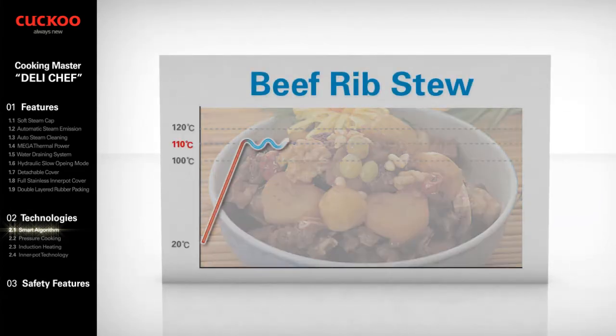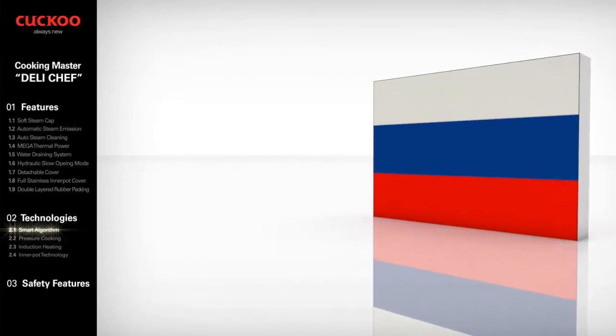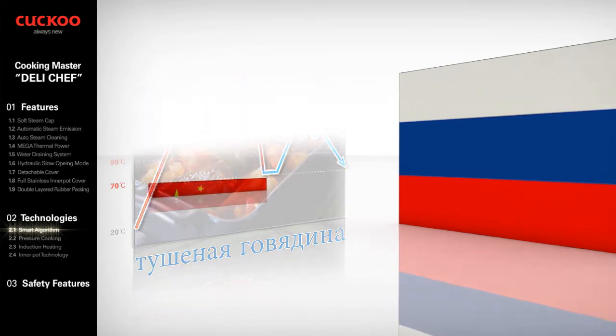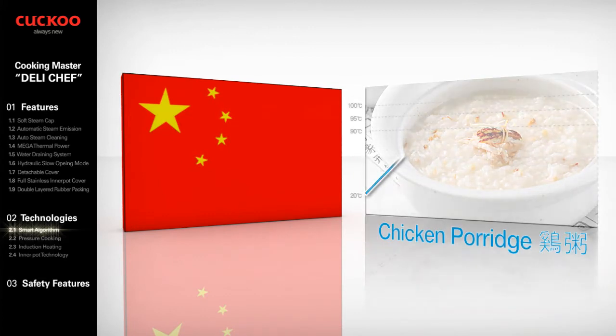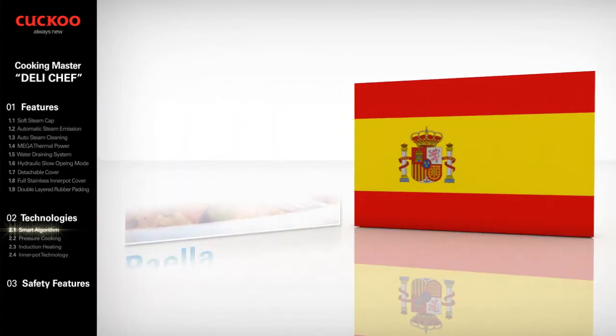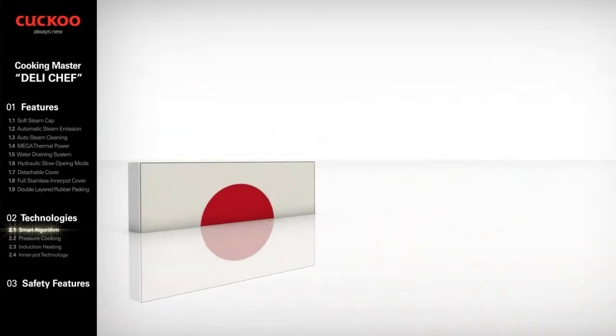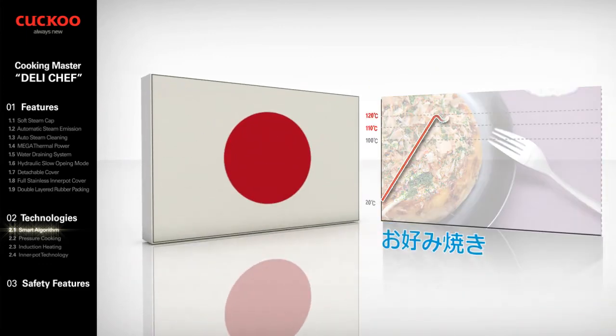Korea Beef Rib Stew: fast heat to over 110 degrees with long delays to make meat more tender and tasty. Chinese Chicken Porridge: maintaining heat for a longer term to make a more congee style without burn. Spain Paella: cooking with slow heat and low temperature under 110 degrees allows rice to be evenly well cooked with vegetables. Japan Okonomiyaki: fast heat and high temperature of 118 degrees will make it crispy outside and glutinous inside.